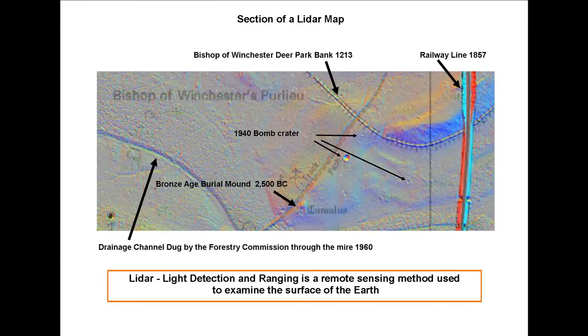Now this is the section of the LIDAR map. If we work from left to right: first of all we've got a drainage channel dug by the Forestry Commission in 1960. Then we've got a four and a half thousand year old tumulus. Then we've got various bomb craters from 1940 — there's one really nice big one. Then we've got the Bishop of Winchester's deer park from 1213. And then finally the railway, built in 1857. All of these marks are still there and they show so clearly on this LIDAR map.